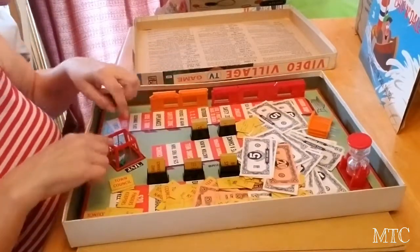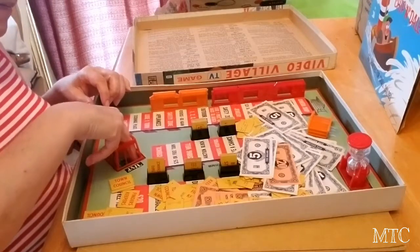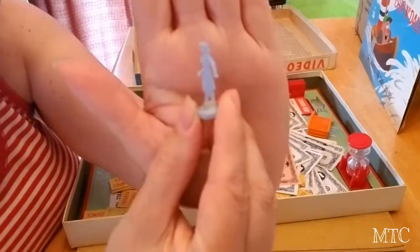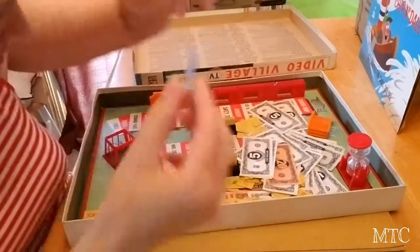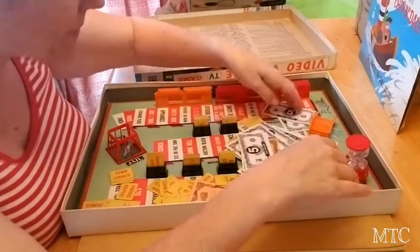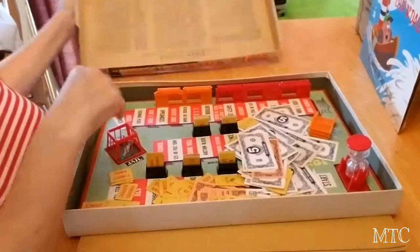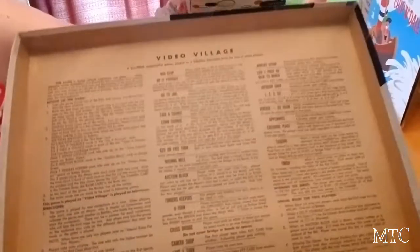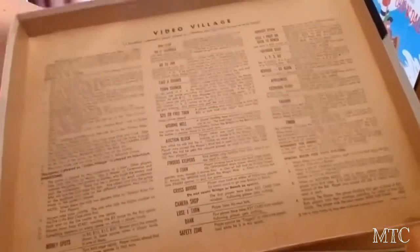There's a jail here. Let's see if you can see this little jail — there's little people inside the jail. Little bitty plastic people. So that's cute. Then they have their play money.